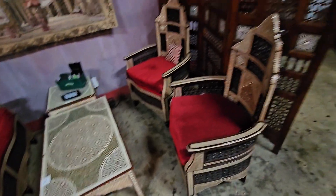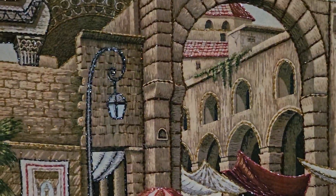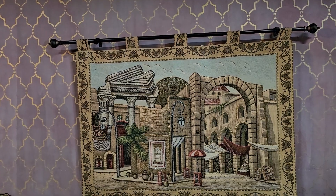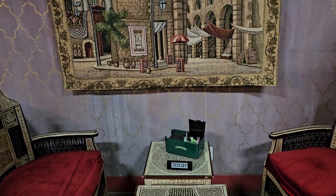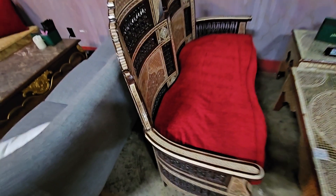The seating area you're looking at right now is genuine, handmade, and imported directly from Egypt, with simulated mother-of-pearl inlays as you can see in the design of the chairs. The backs are curved to be more comfortable.